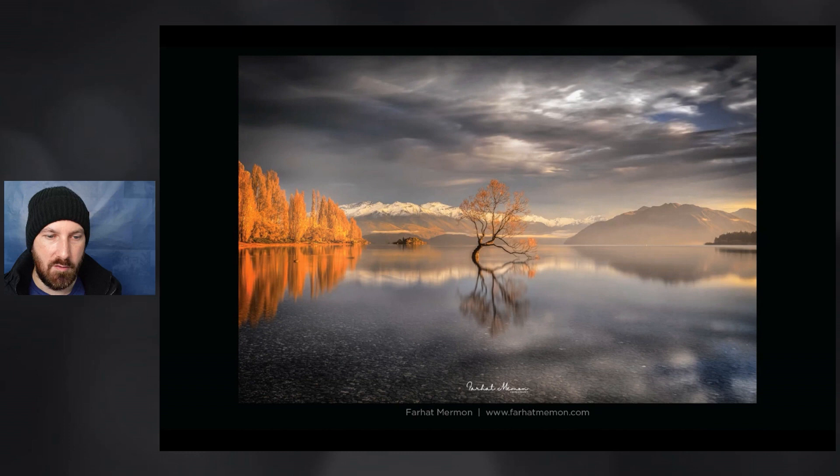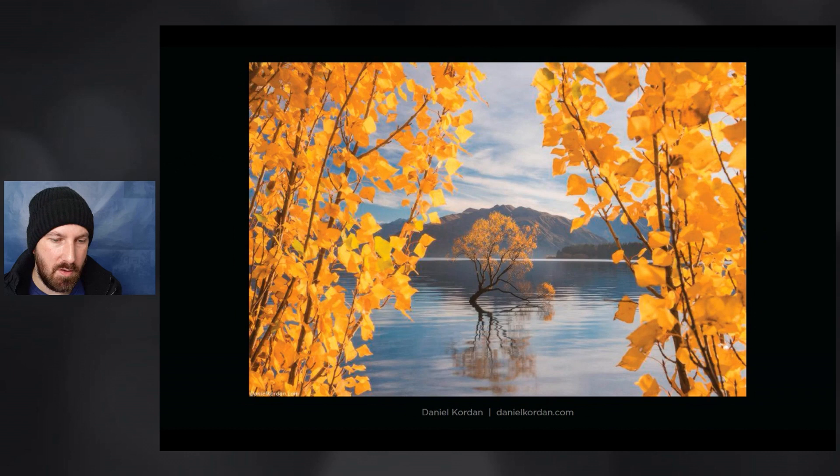Our next image, also a dead centre composition, is from Daniel Corden. You can see Daniel had it on a more ripply day. He has done a great job of containing the tree within that mountain in the background and mostly within the mountain's reflection, which allows the foliage to really stand out. The framing with the trees from the lakeside is so vibrant that if it didn't have that background separation in the centre, we would actually lose the tree pretty much completely.